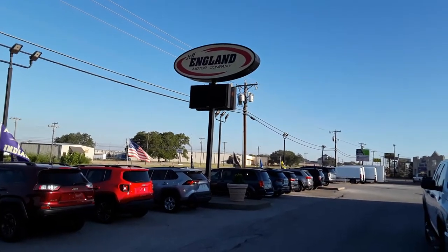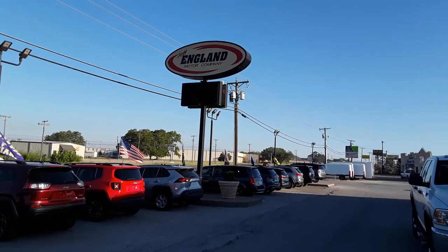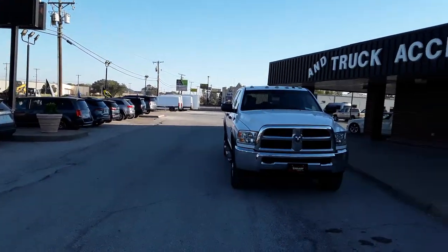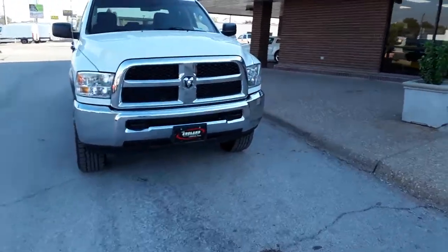It is September 27th. I am shooting this video for Dakota. We're here at Jeff England Motor Company to look at this 2018 Ram. Let's just start at the front and walk around.